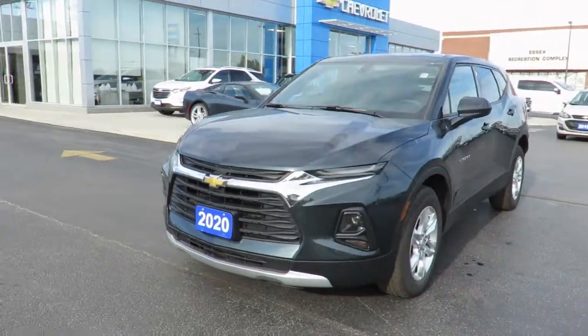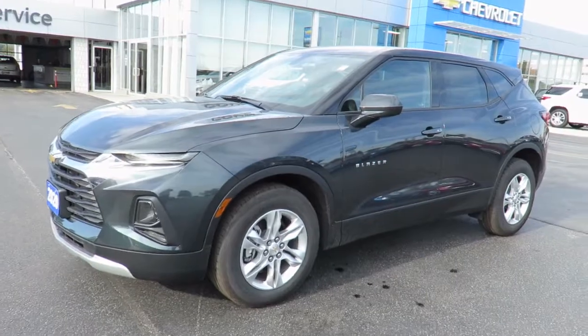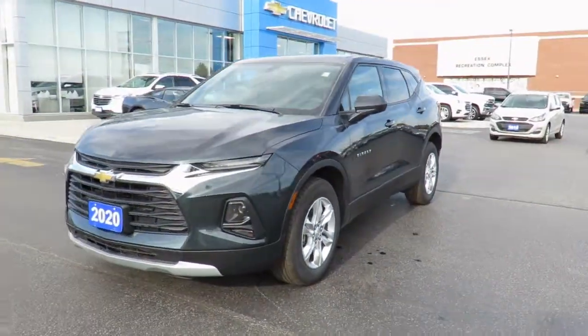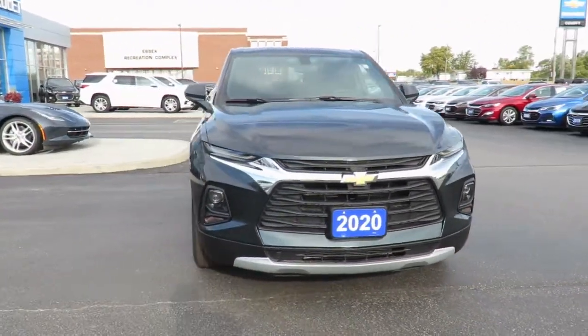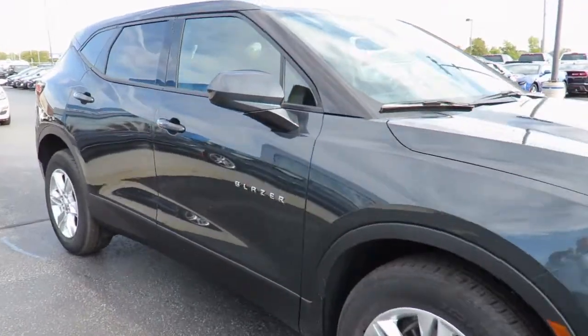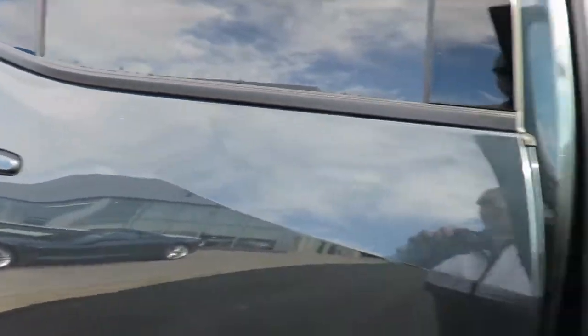Our new vehicles also come with a free one-month trial of OnStar's safety and security plan and 10 years of the OnStar Connected Access Plan. This one-month trial includes the MyChevrolet app, allowing you to lock and unlock your vehicle, remote start your vehicle, check oil life and tire pressure monitors, manage your in-vehicle Wi-Fi and more.